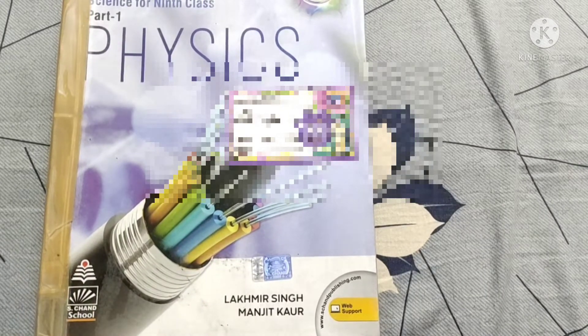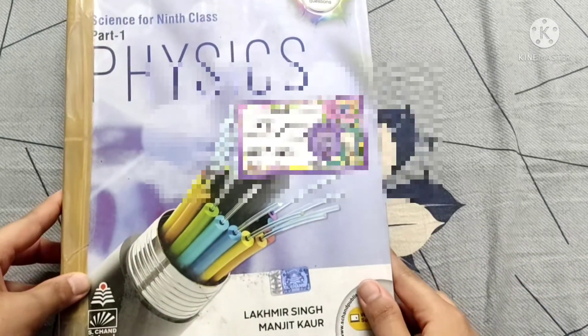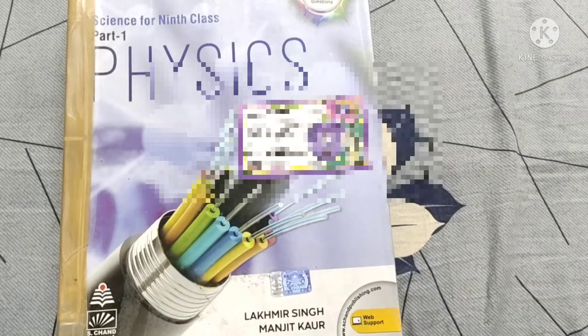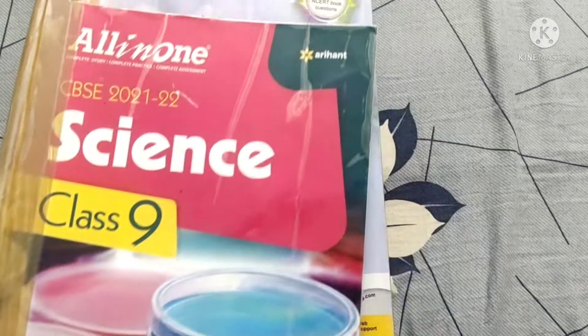These S Chand books are available in three parts — physics, chemistry, and bio. So if you just want to buy for the subject you are weak in or need more references for, you can buy only one or two. If you want all three, you can buy them as well. I used these for reading.